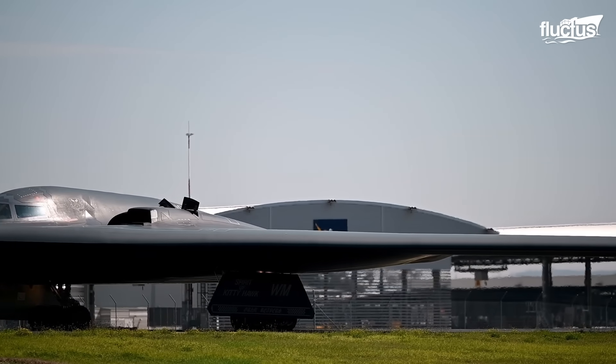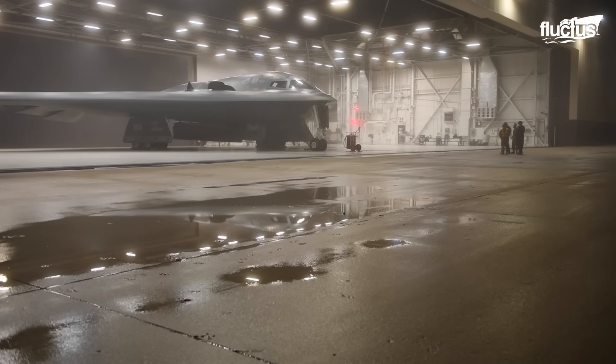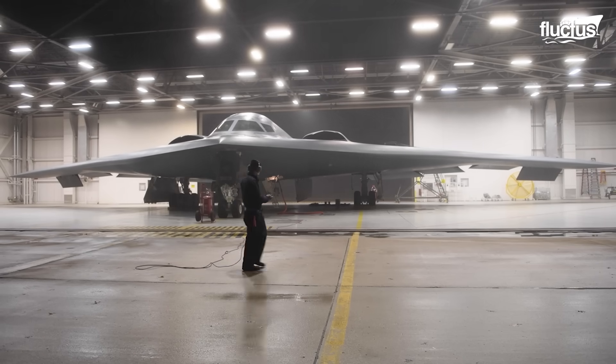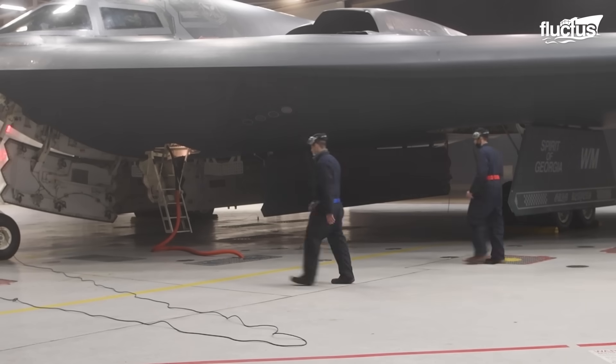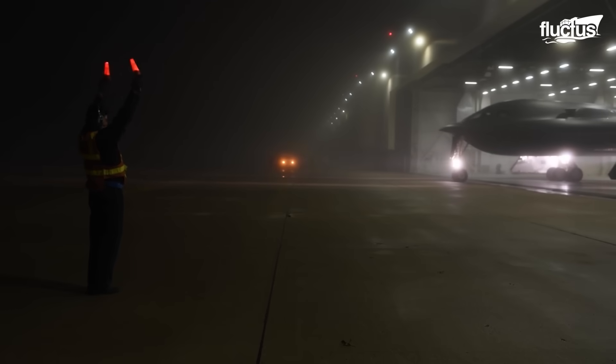Each B-2 bomber requires a climate-controlled hangar spacious enough to accommodate its 172-foot wingspan. These specially designed hangars preserve the effectiveness of its radar-absorbing coatings and materials.